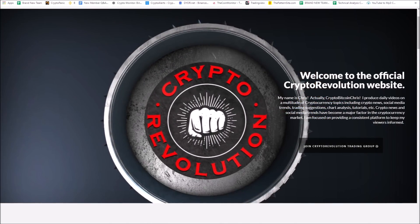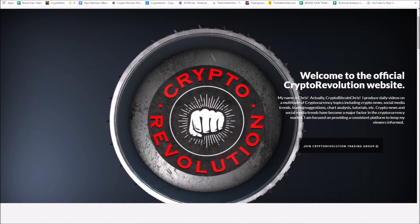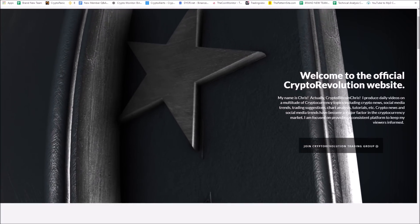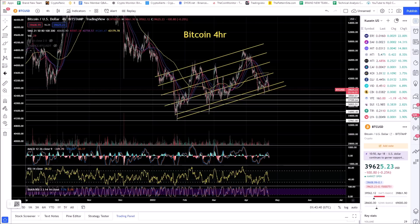Thanks everybody for watching Crypto Revolution — we talk about everything crypto daily. Jumping right into the market today: Bitcoin is fading to the downside. This is a four-hour chart showing a giant bear flag.